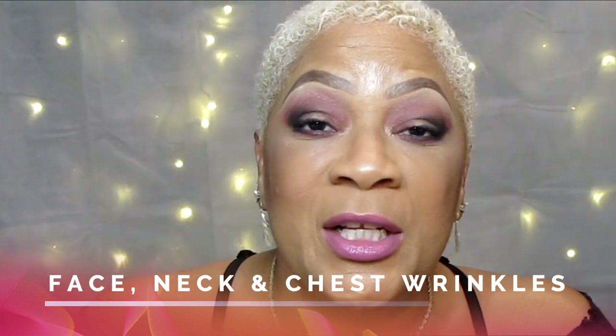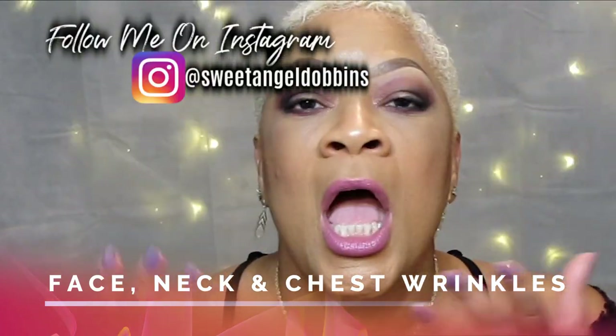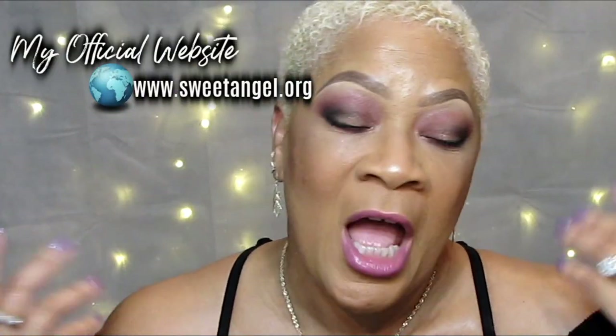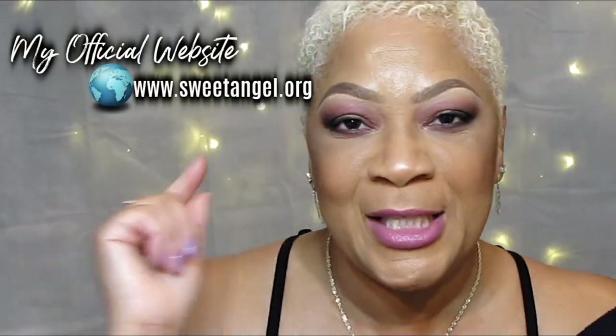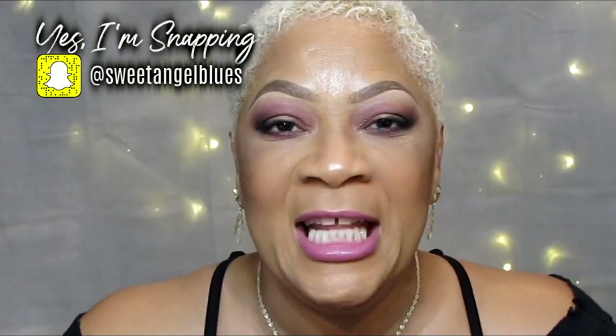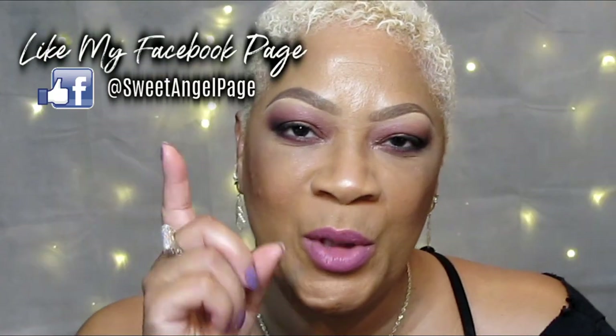We're still talking about face, neck and chest wrinkles, and we're trying to do everything we possibly can to keep it looking good — very kissable, very delectable and very cute. Today I have one for you and I wanted to share it as soon as possible. It's very simple.